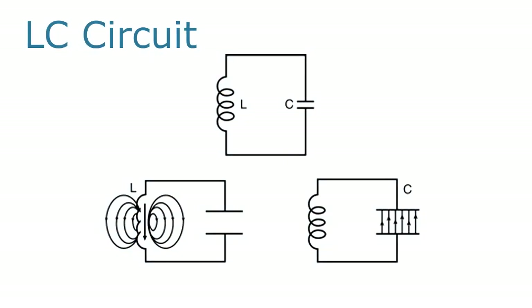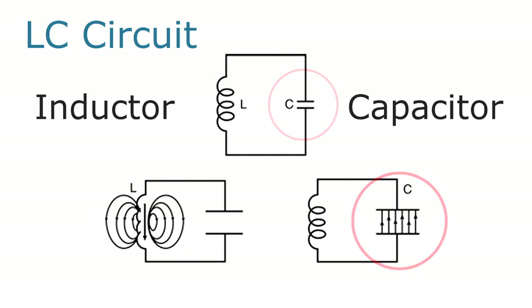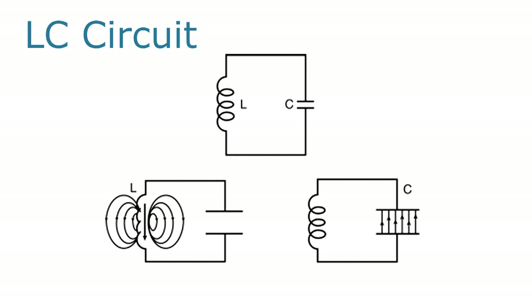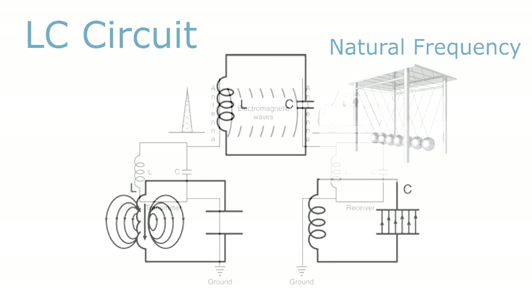An LC circuit — also called a resonant or tuned circuit — consists of an inductor represented by the letter L and a capacitor represented by the letter C. When connected together in a circuit, the coil and capacitor can act as an electrical resonator, which is the electrical analog to a tuning fork or pendulum. In fact, the equations are identical — you simply exchange variables. Energy alternates, like the swinging pendulum, back and forth between the inductor and the capacitor at the circuit's natural or resonant frequency.